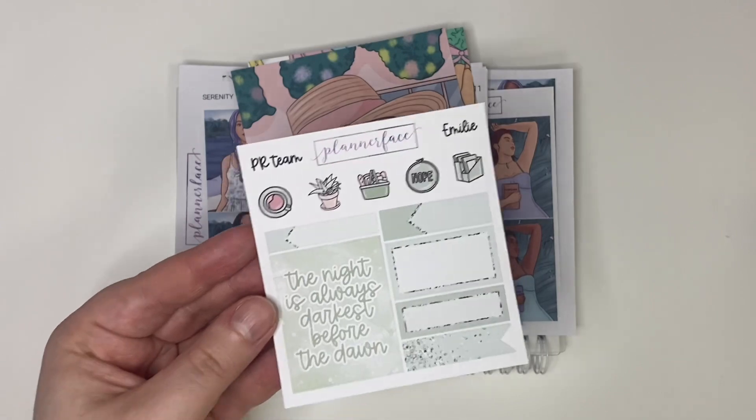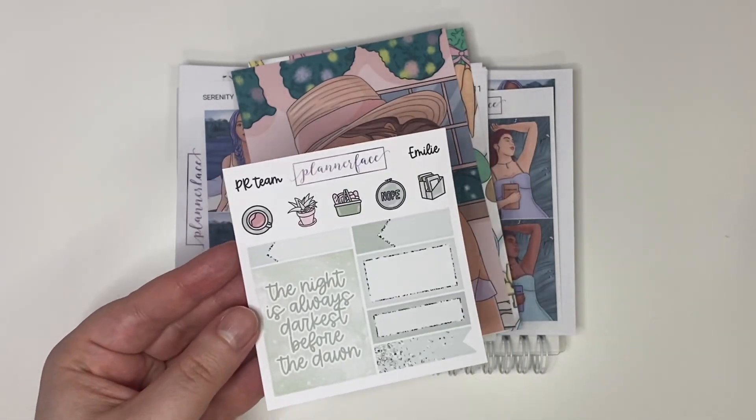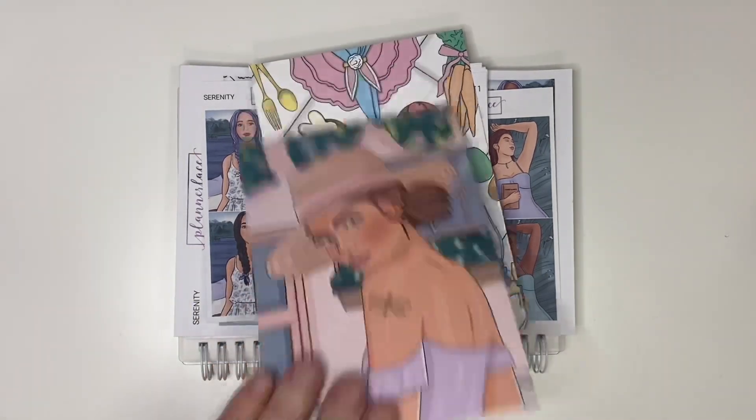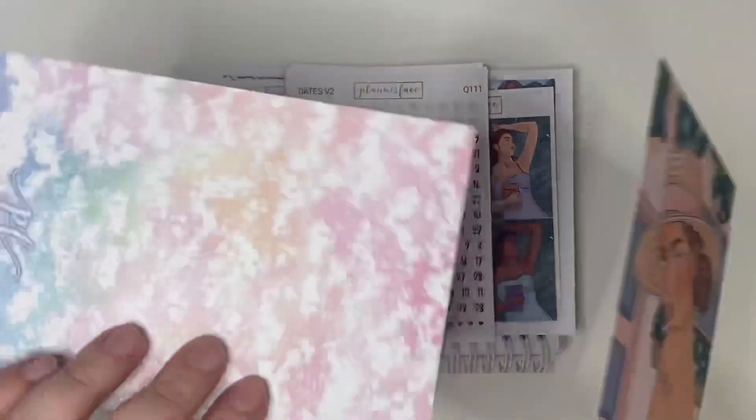I picked up Emily's PR sampler — they're super cute, a really really beautiful light green color. Just a reminder, in the hope I get this up before April, the PR freebies are changing for the first of April. So if you want to pick up my beautiful pink freebie or any of the other wonderful PR team's freebies, they are changing at the end of March.